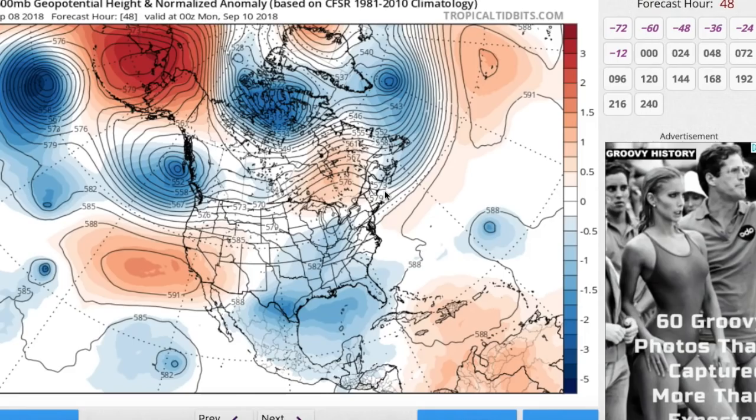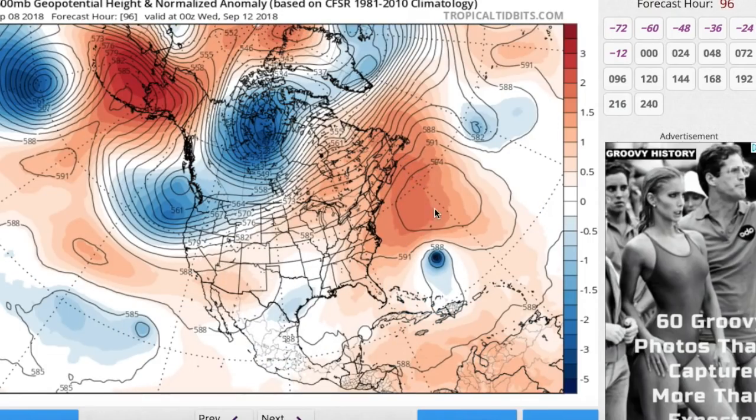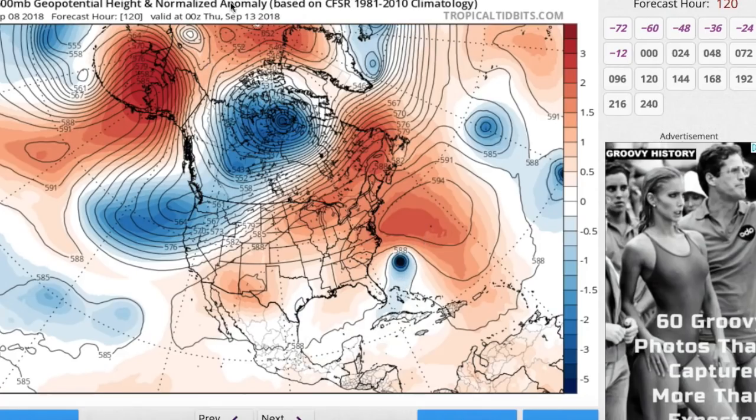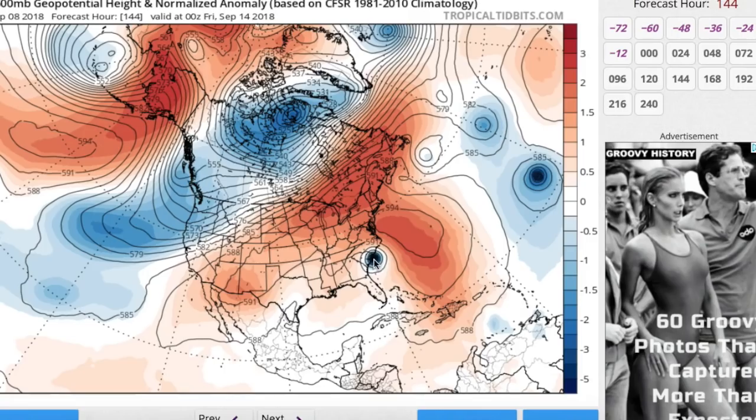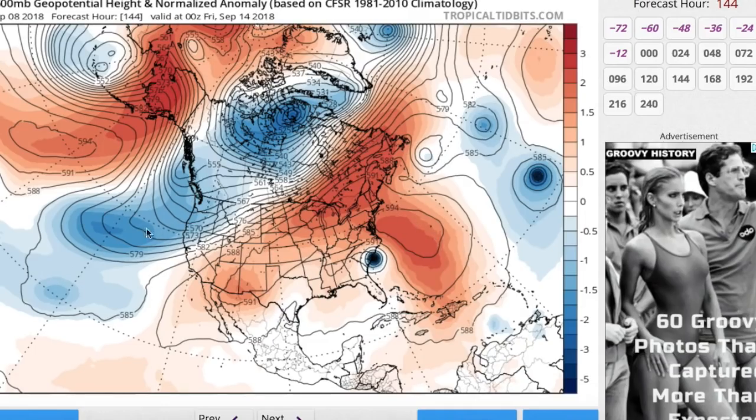Looking at the European forecast — you can see the ridge extending outward, forcing Florence towards the west. By Tuesday the ridge really starts to build in and becomes very powerful going into Wednesday. Florence is in between Bermuda and the Turks and Caicos, moving at a much faster clip as the ridge intensifies. By Wednesday evening, Florence is moving generally closer towards the Carolinas, with the ridge shaped more like a peanut basically forcing it right into the Carolinas. By Thursday evening, we have a hurricane making landfall along the coast of South Carolina — potentially a Category 2 or 3, or even stronger based on the NHC forecast. Then moving inland, potentially stalling due to ridging to the north.